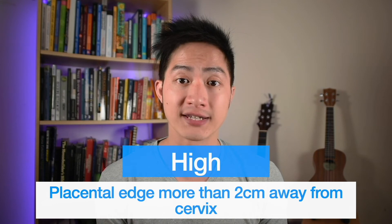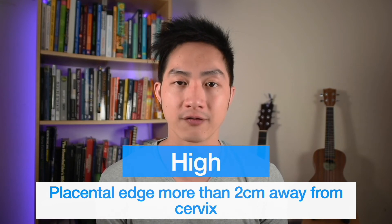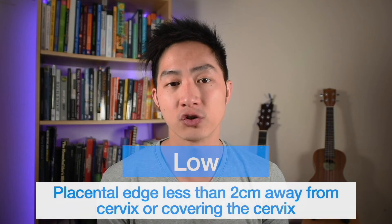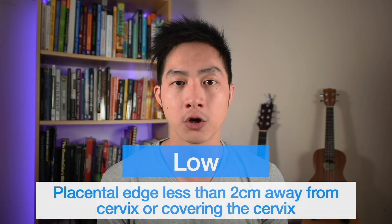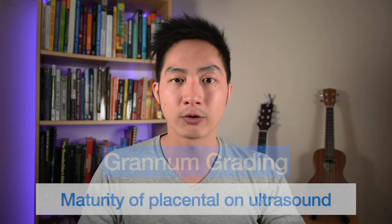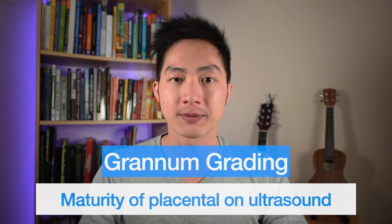If the placental edge is greater than two centimeters away from the cervix, that placenta is positioned high. However, if it's less than two centimeters away from the cervix, or is indeed covering the entrance to the womb, that is a low-lying placenta. You may sometimes see a Grannum grading of the placenta, which describes how mature the placenta looks on the ultrasound scan.